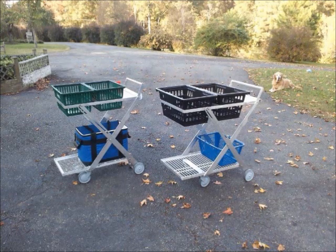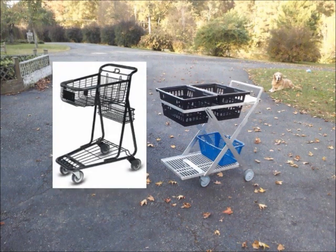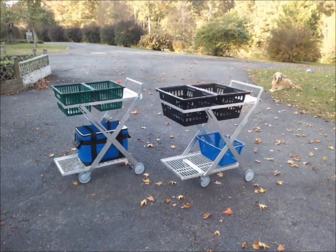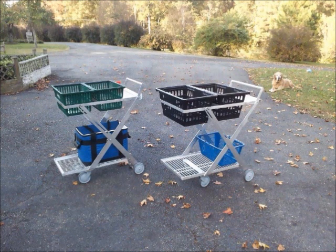We plan to offer the carts in two sizes, but don't let their trim appearance fool you. The cart on the left has the capacity of a small in-store shopping cart; the larger cart on the right, the capacity of a medium in-store shopping cart. Both can hold over 100 pounds on the base and over 100 pounds across the two baskets.